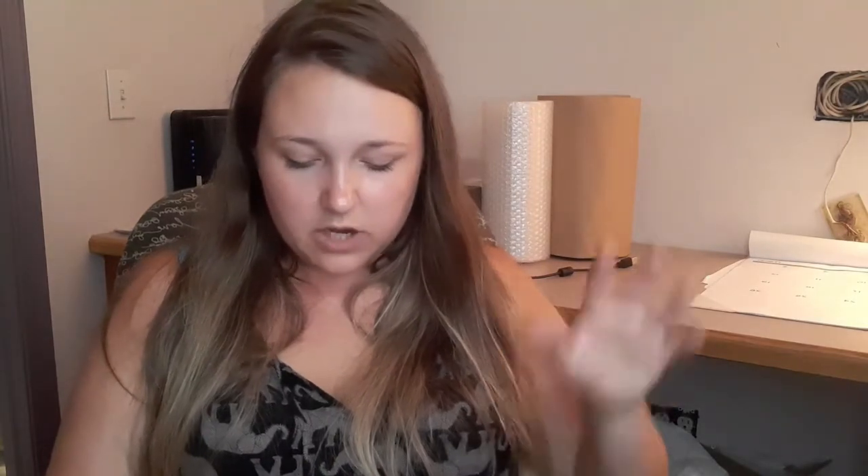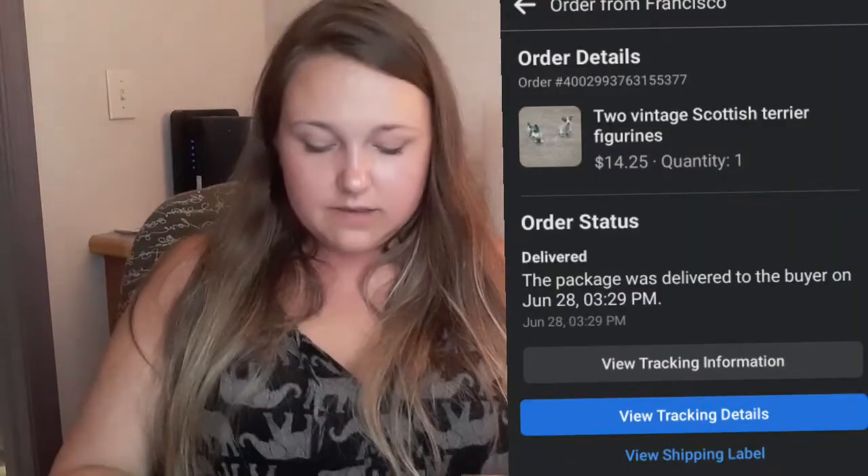These little dog figurines are the last sale for the last few weeks. We got those in the auction lot where the guy gave us everything for like $80 for a whole truck full. They sold for $14.25 plus shipping — they were like that big, so that's a good sale. Facebook tried to fight me on it saying I was trying to sell dogs. I see that happen all the time where they say you're selling drugs or animals or whatever. So Facebook is fun.